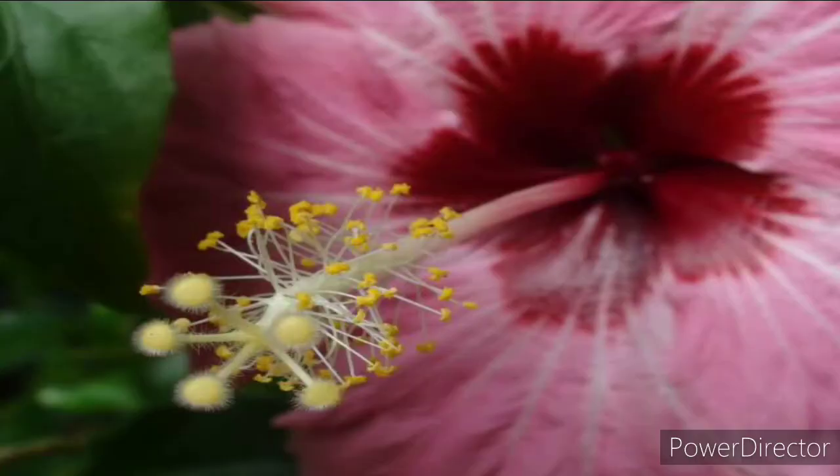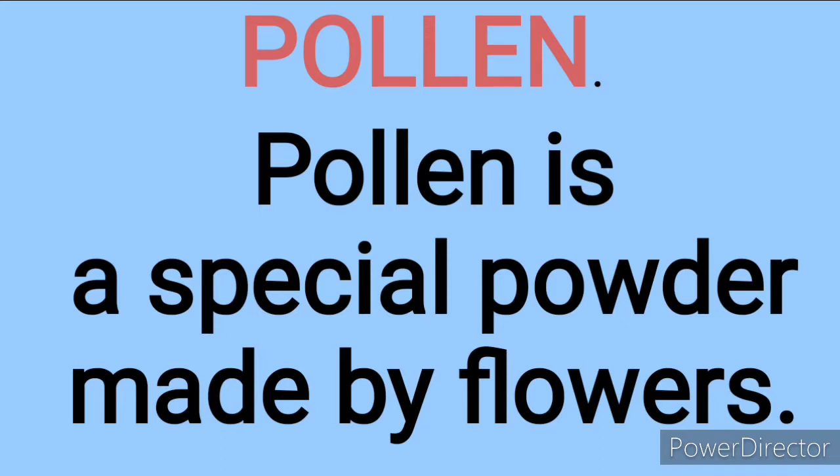Now we are going to look at the meaning of pollen. Do you know pollen is a special powder made by flowers? Yes — a special powder made by flowers, that's what pollen is.